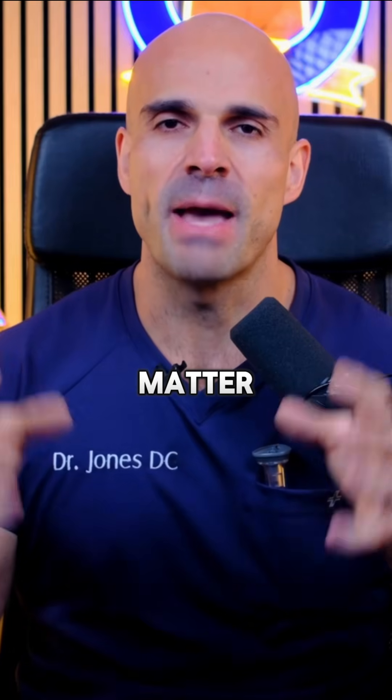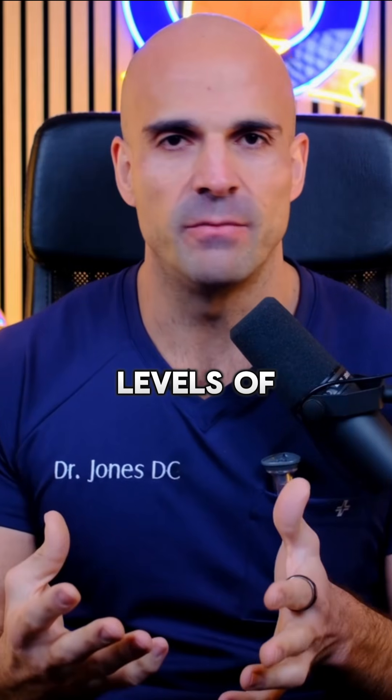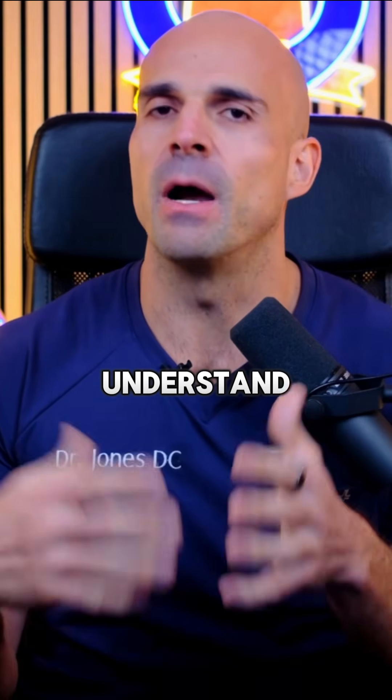Here's where sources matter significantly. Pharmaceutical grade BPC-157 from a 503A pharmacy versus research peptides — you're getting very different levels of quality assurance. This is something you're injecting into your body. If you're going to go the research route, know your vendor and understand the trade-offs.